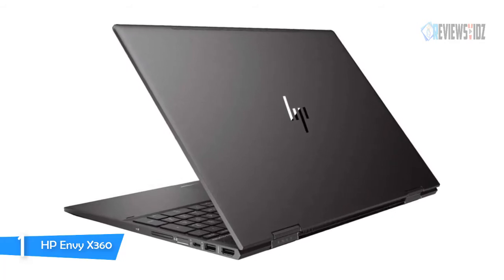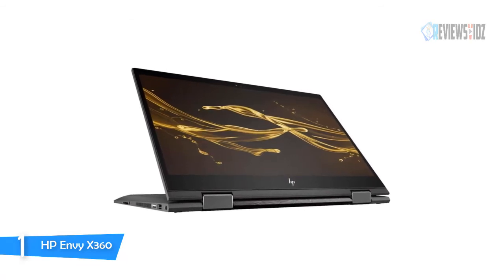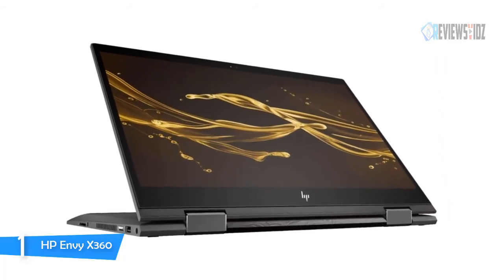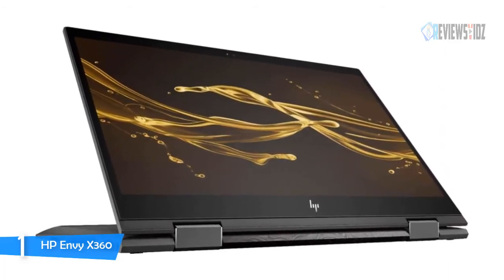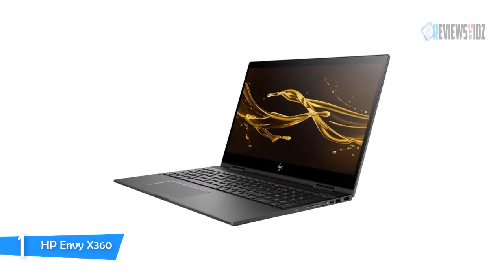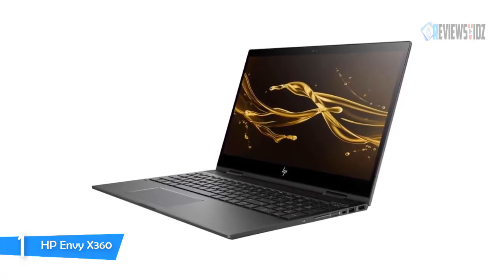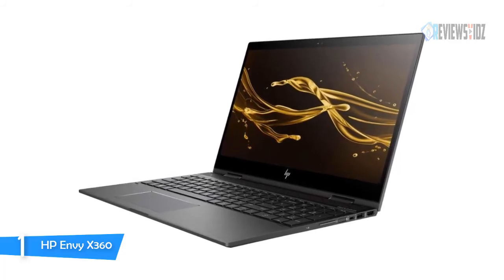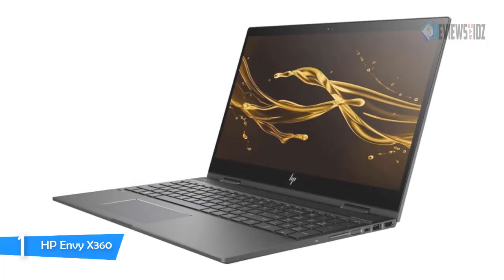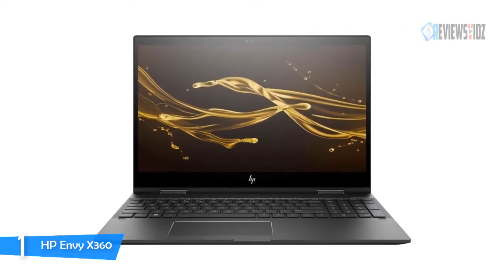The HP Envy x360 features a large 15-inch screen and specs include an AMD quad-core Ryzen 5 2500U processor with a 2.0GHz base frequency up to 3.6GHz, 6MB smart cache, 8GB 2400MHz DDR4 SDRAM, and a 256GB PCIe solid-state drive. It also has an IPS touchscreen WLED display, Vega 8 integrated graphics, and an FHD IR webcam. The laptop is very fast, has great clarity, and is easy to use.